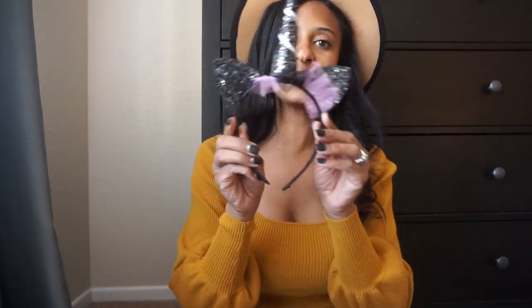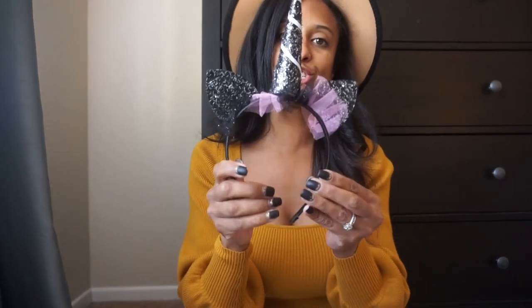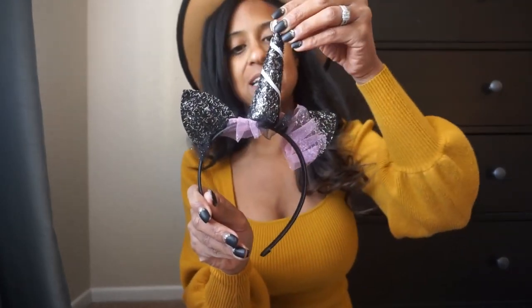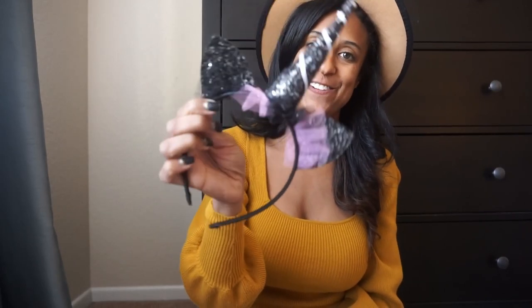One last thing from Target — she picked up this headband with kitty ears. We have quite a few Halloween-type headbands already, but she picked up one of these. She calls it a unicorn kitty, so she can wear it with her many different unicorn or kitty outfits this fall season.